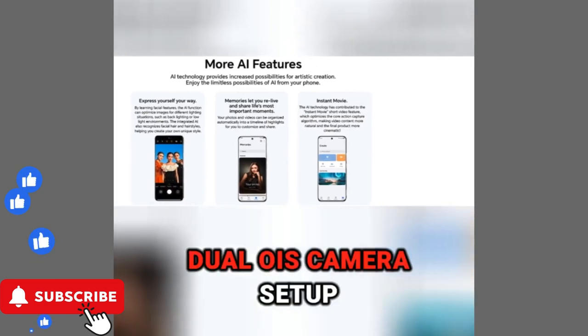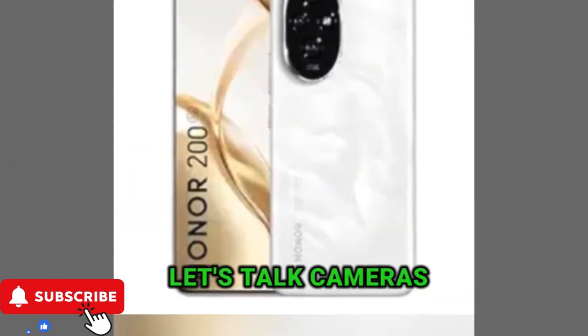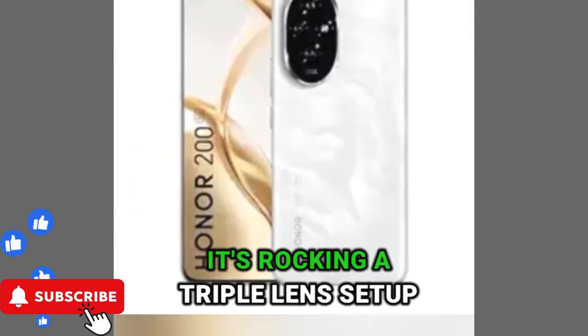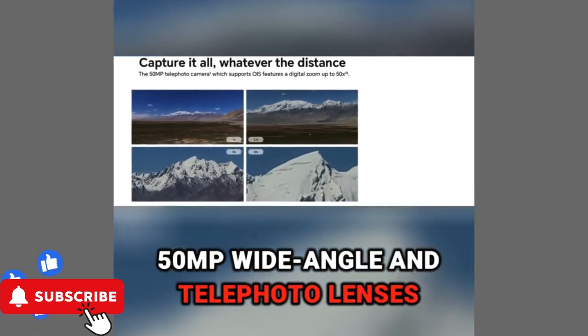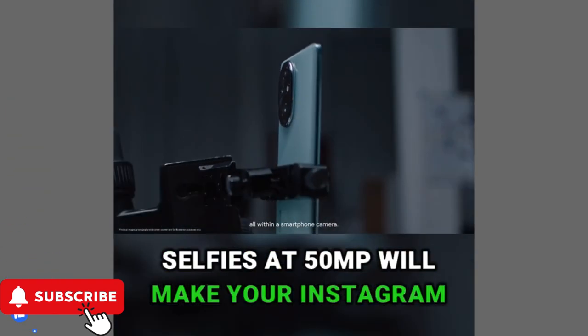Capture stunning moments with the dual OIS camera setup. Let's talk cameras, folks! It's rocking a triple-lens setup. 50MP wide-angle and telephoto lenses make every shot epic. Selfies at 50MP will make your Instagram pop.